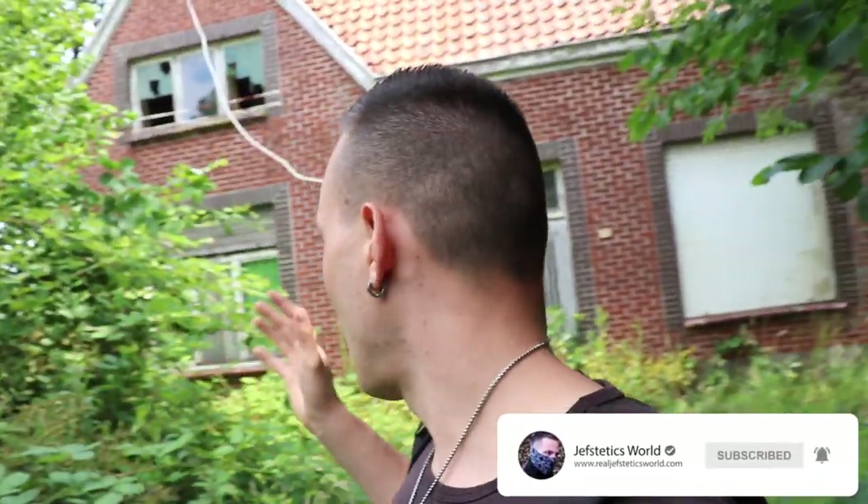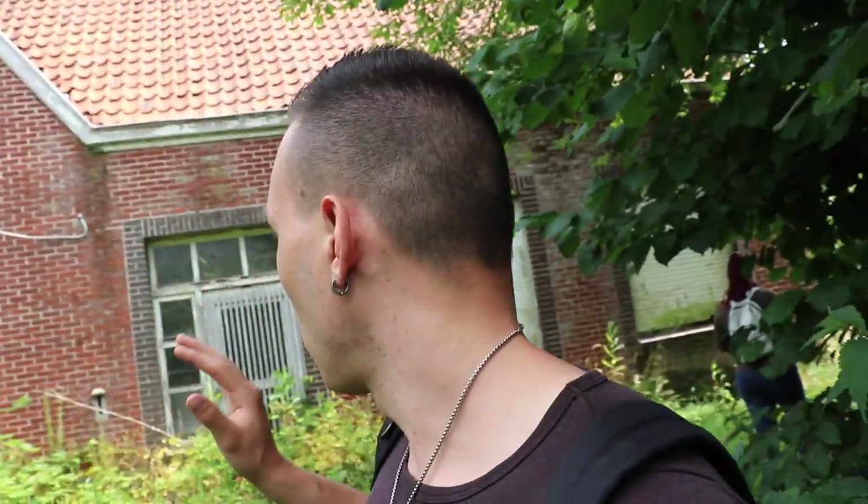Yo, what's up fam? Welcome back to another crazy exploration. Right now I'm gonna explore a beautiful abandoned house from a painter. There is actually a lot of paintings left inside from the person who actually lived here. The man who was a painter passed away, which is pretty sad, but he left all his furniture left behind. The house itself is not that big but all the furniture is still there, which makes this exploration amazing.